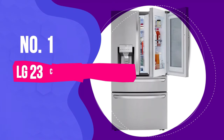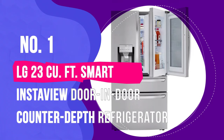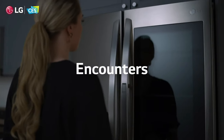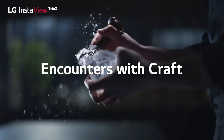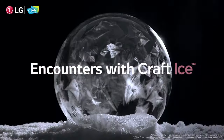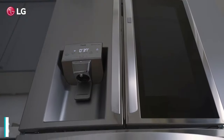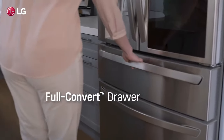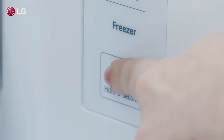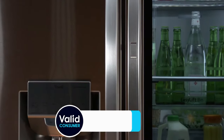Number 1: LG 23 Cubic Foot Smart Wi-Fi Enabled InstaView Door-in-Door Counter-Depth Refrigerator. The LG 23 Cubic Foot refrigerator is a standout option for those in search of a counter-depth model, with premium features and a bit more depth for extra storage. With its depth measuring 33 inches including the handles, and just under 29 inches without, this model may require a bit more space, but it compensates with its expansive storage capacity and functionality.